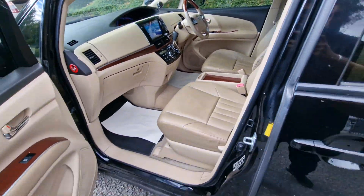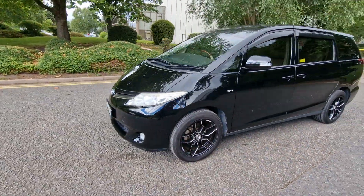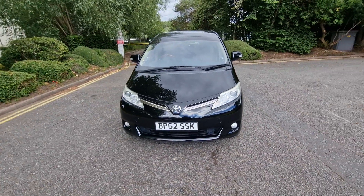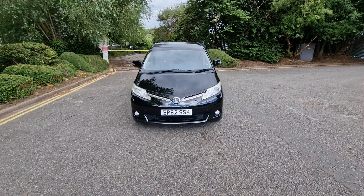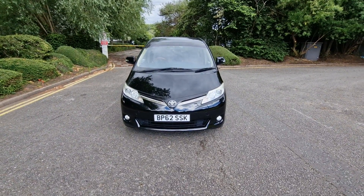So there we have it guys. For more information please feel free to give us a call on 0121 392 9394, or visit our website prestige-automotives.co.uk, or you can send us an email at sales@prestige-automotives.co.uk. Thank you.